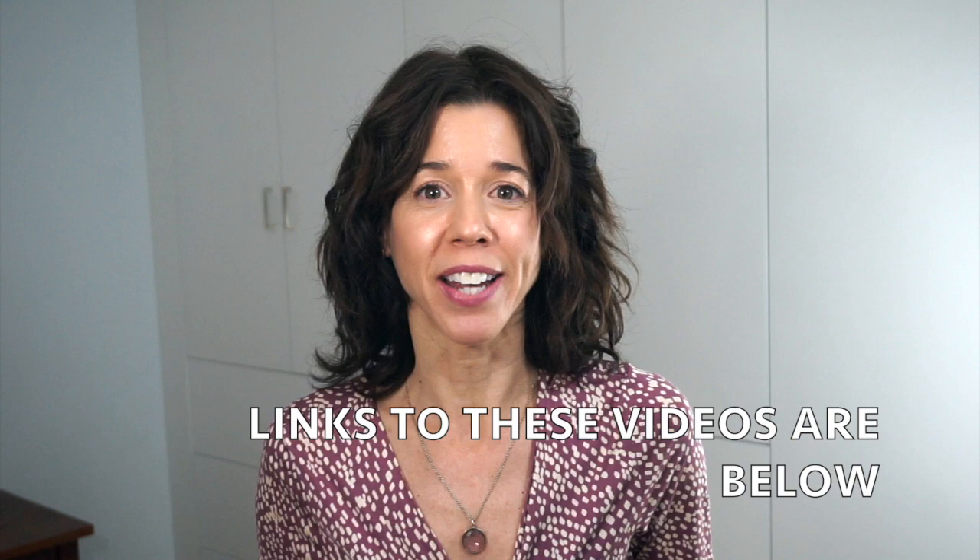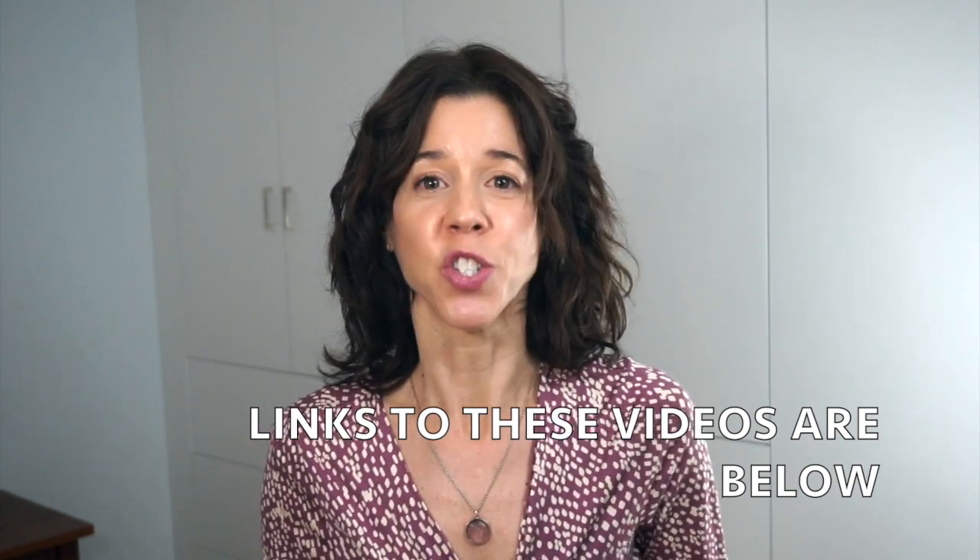Hey there! Welcome back to the What to Wear series, where I have been breaking down the five different body shapes to help you figure out what to wear that is going to flatter your figure best. I have already talked about the inverted triangle, the triangle, the rectangle, the circle, and today, last but not least, I am going to talk about the hourglass shape. I am going to give you the description of this body shape so you can figure out if this is what you have or not.